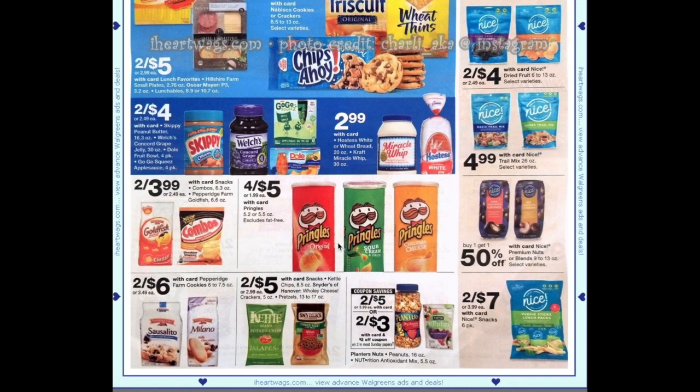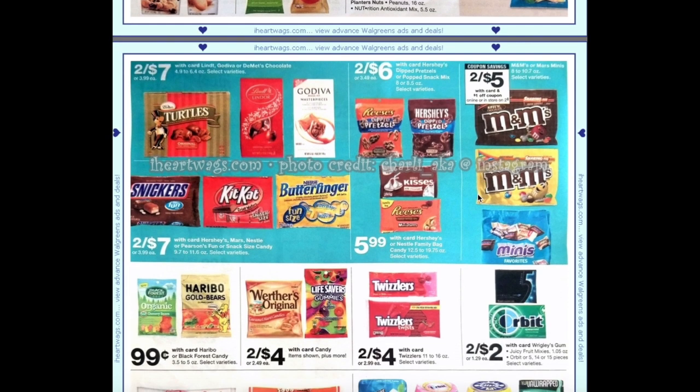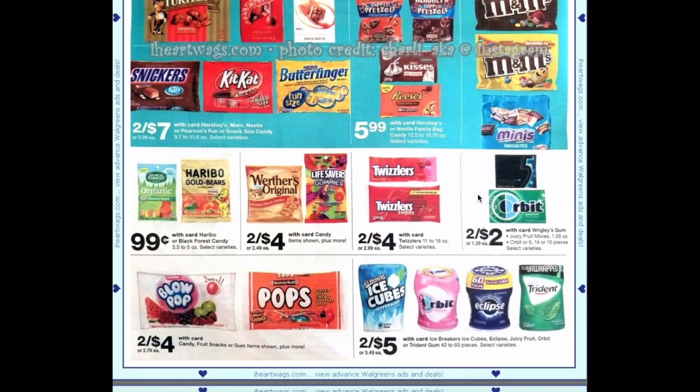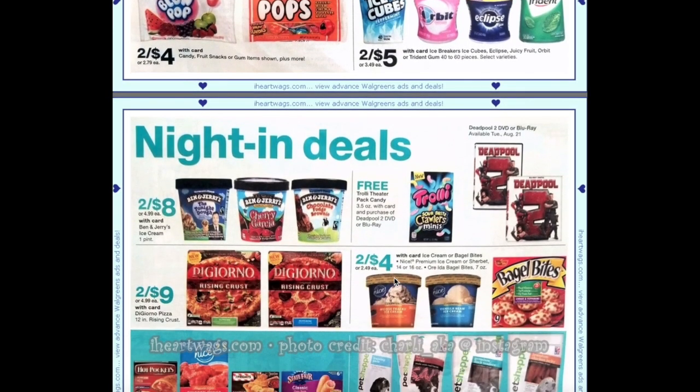Pringles are four for $5. Planters peanuts or nutrition antioxidants mix are going to be two for $5 with card, and we're set to get a $2 off two coupon which will make them two for $3. M&Ms are going to be two for $5 with card and a $1 off coupon from the August savings book. We have 99-cent candy on the Haribo or Black Forest candy — nothing really standing out there.